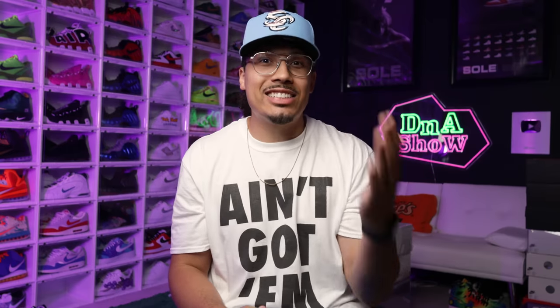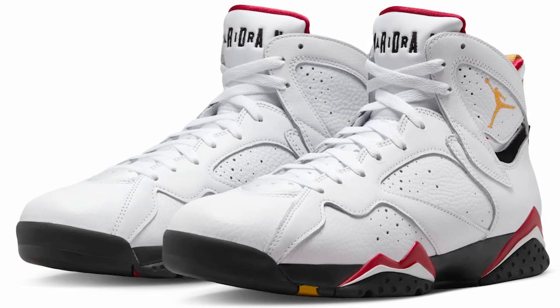Now let's take it to the next shoe, and this one's actually a two-parter. I was debating on putting one on the list or the other, and I didn't really know — so I said let's just put both on the list. That is the Chicago Air Jordan 2 and the Cardinal Air Jordan 7.